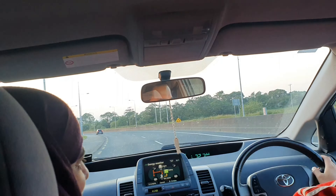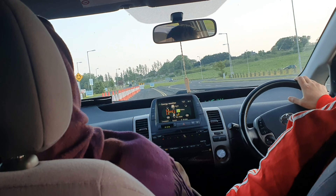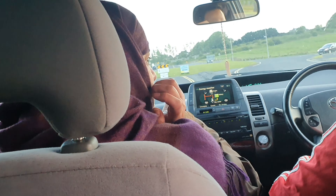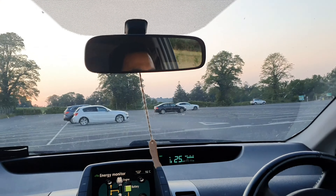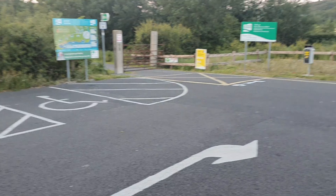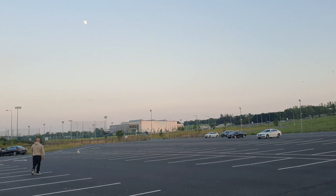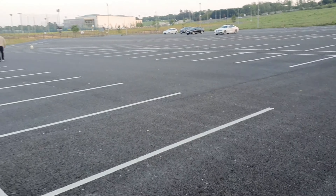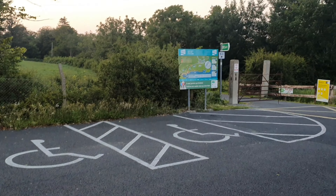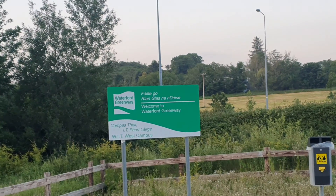So this is the Witt Arena and you have to go past the Witt Arena — there are a few horses — and you just go beside it. Basically it's just beside the Witt Arena: there's the Witt Arena, here's the parking for Greenway, and Greenway starts from there. Welcome to Waterford Greenway — that's what it says.